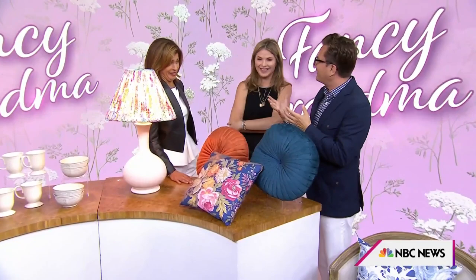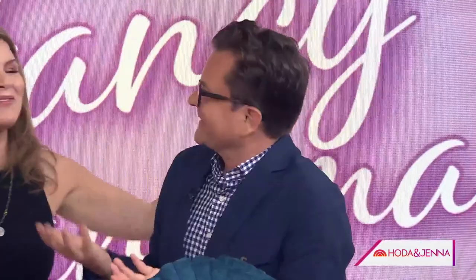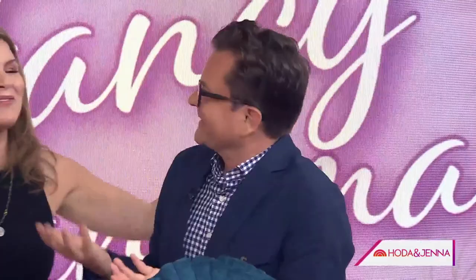Wait, what are you saying? Chintz? What is that? Chintz is like a very traditional floral. I thought you said 'chins'! Am I the only one who's never heard the term? I've heard it — but we also know about Brad's rosé, so we're the only two that knew about that. Anyway, thank you for helping us get our fancy grandma on — we appreciate it!